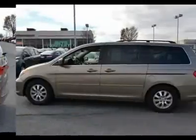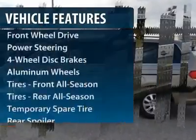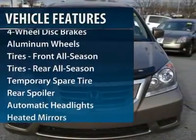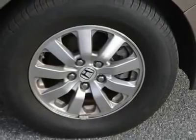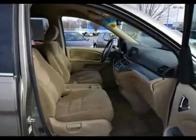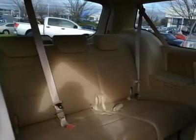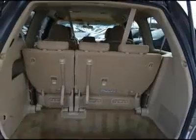This vehicle has less than 30,000 miles. Here are some of this vehicle's great options: CD changer, steering wheel audio controls, power steering, adjustable steering wheel, floor mats, cruise control, keyless entry, four-wheel disc brakes, aluminum wheels, and universal garage door opener.